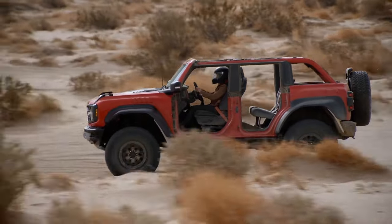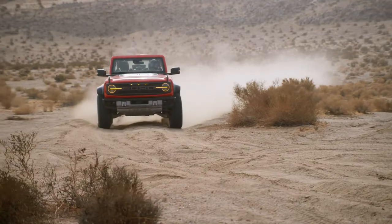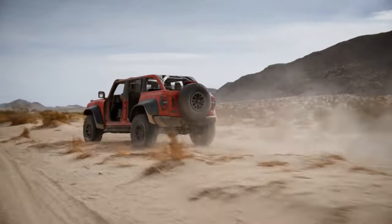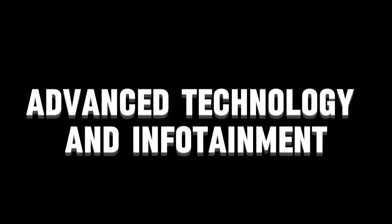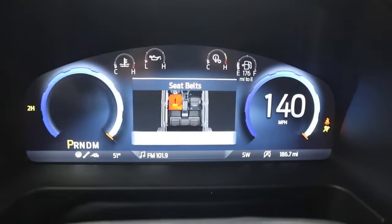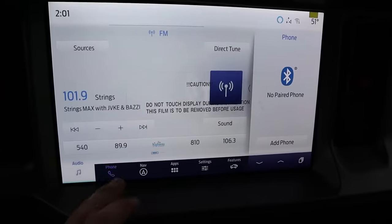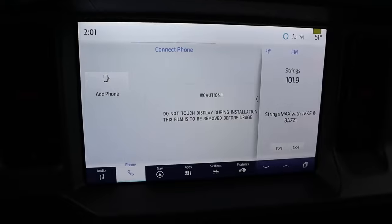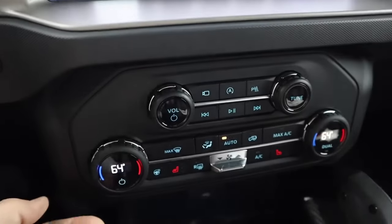Another noteworthy element of the Bronco's driving experience is that it won't provide a lot of excitement on curvy roads, which is again something very normal for this segment. The Bronco features Ford's latest SYNC4 software, which powers a 12.0-inch touchscreen. This system supports over-the-air updates and wireless connections to the cloud and smartphones.